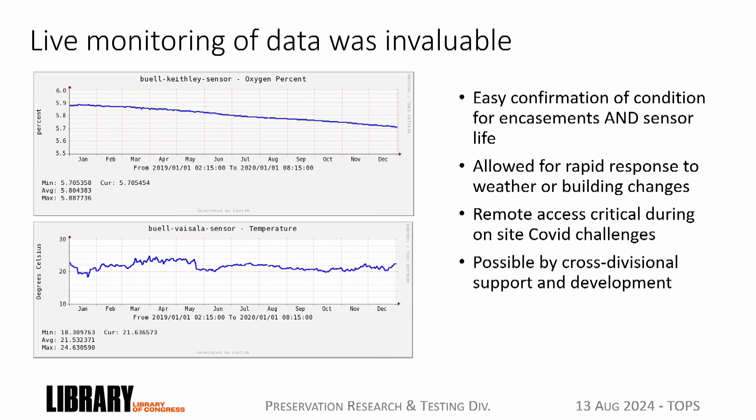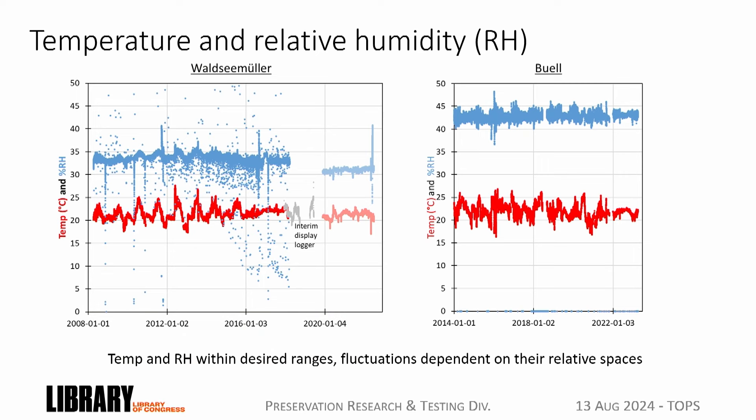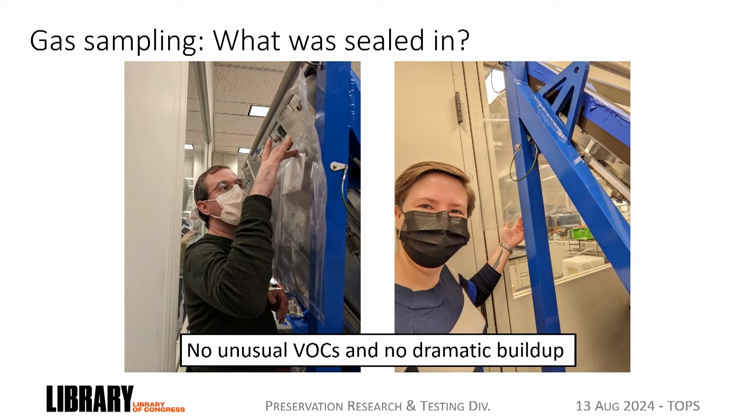We could have rapid responses to changes in building conditions or weather events, as Fenella mentioned. Live monitoring also gave us remote access during COVID—these cases were sealed up during peak COVID when access to the building was actually a problem. We could look at this data live online remotely and confirm that even if we weren't there, the cases were doing what we thought they were doing. This was only possible through cross-divisional work with OCIO, our IT department, making sure that all communication stayed up to date. We also measured temperature and humidity values. There was no temperature control specific to the cases—they fluctuated with the gallery around them—but the temperature stayed within the ranges we had hoped for.